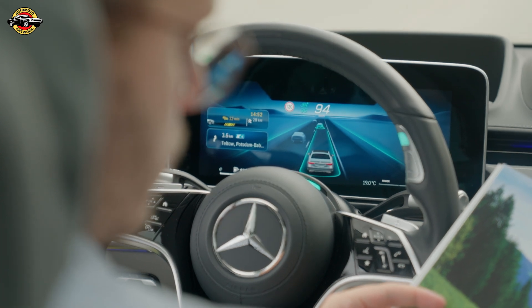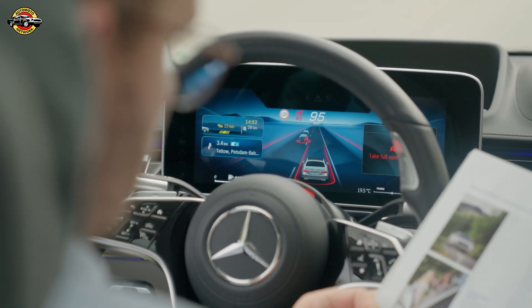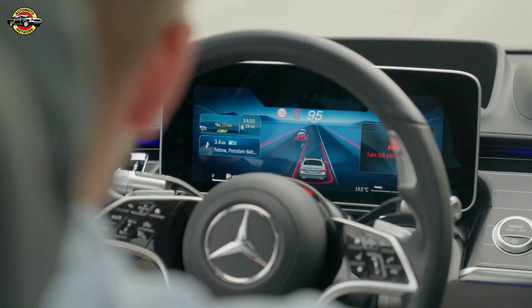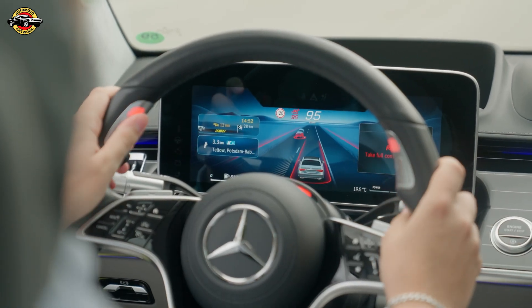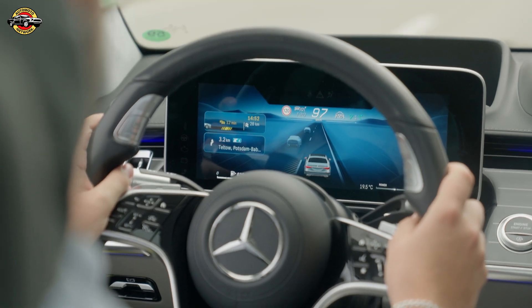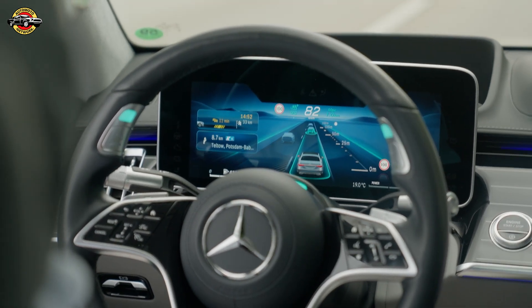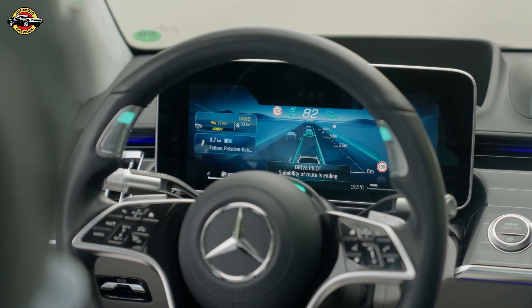This advanced system uses an array of cameras, radars, ultrasonic sensors, and a LIDAR to continuously monitor the vehicle's surroundings in real time. The result is unmatched precision and navigation, pinpointing the car's exact location to within just a few centimeters using satellite data and a detailed 3D HD map of the road.